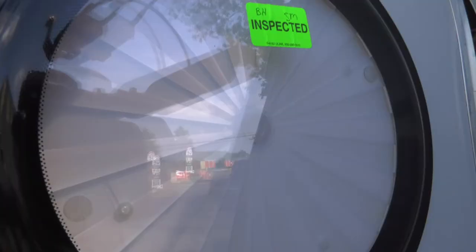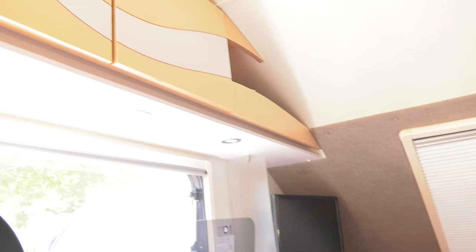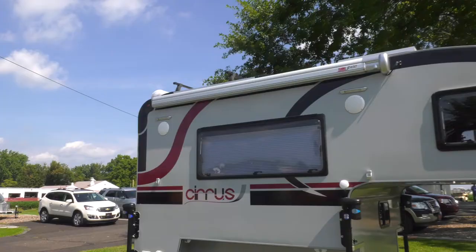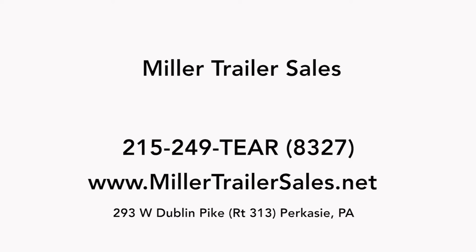Miller Trailer Sales has been recognized as one of the best in the industry for their care for their customers. At the end of the day, they take the time to listen to customers and their needs and help them find the perfect trailer solution. If you're looking for a teardrop trailer, a camping trailer, or a lightweight trailer, and you live in Pennsylvania going all the way up to Boston, down to Florida, or throughout the country, Miller Trailer Sales can help.